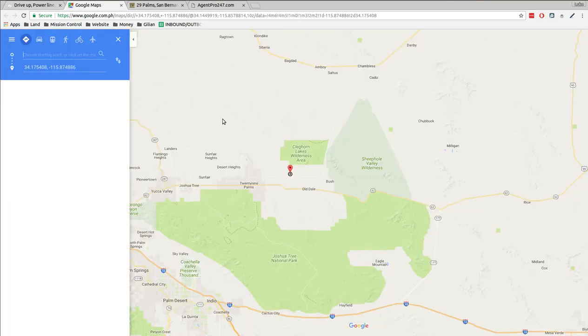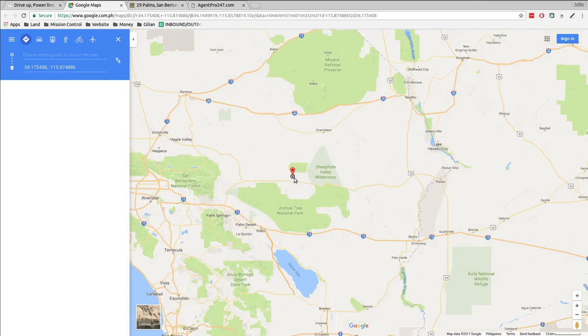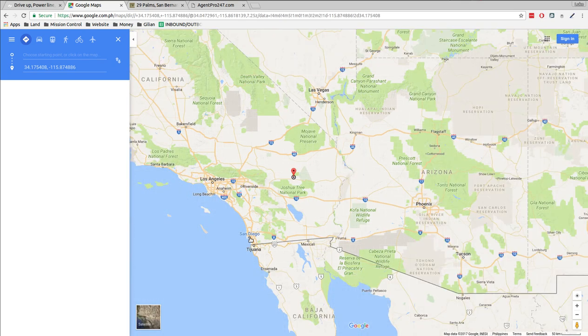I'm pulling up Google Maps by clicking the link on my website — I'll put a link below in the description of this video so you can do the same and play with the maps. So here we are. Let me zoom out. We're in Southern California — San Diego, Los Angeles, Las Vegas, Phoenix. We're kind of in the middle of them all.